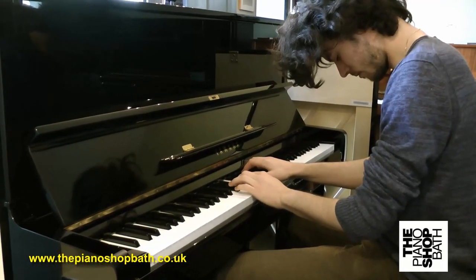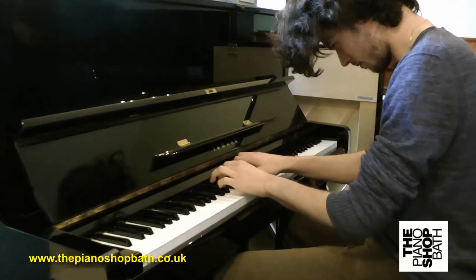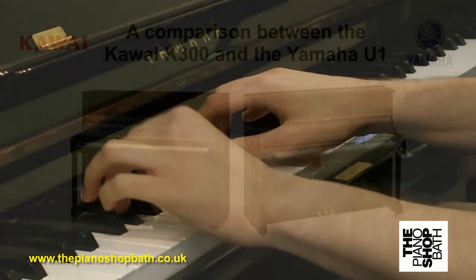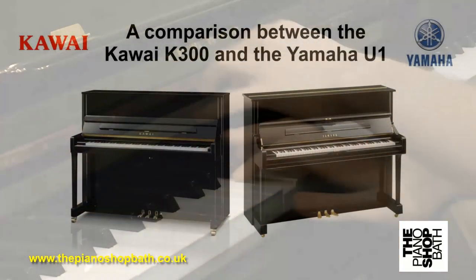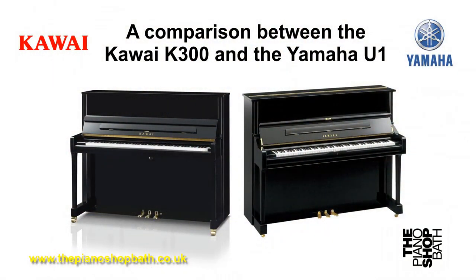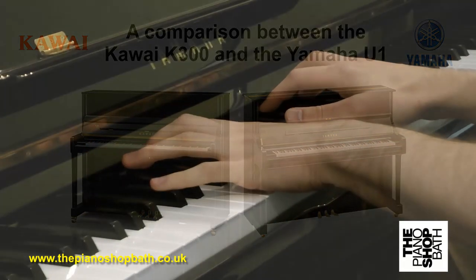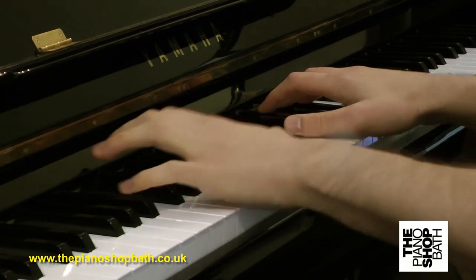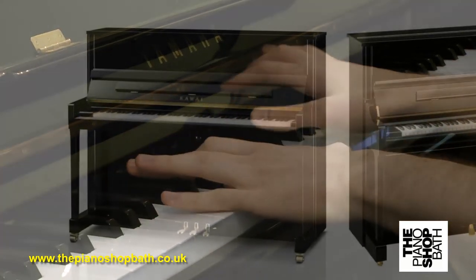Here at the piano shop in Bath, we are frequently asked about the differences between two best-seller pianos which we traditionally keep in stock: the Kawai K300 and the Yamaha U1. The reason there is so much interest in these two pianos is because of their reputation and the fact that they appear to be so similar and perform equally well. However, these two types of pianos are quite different in a number of ways.